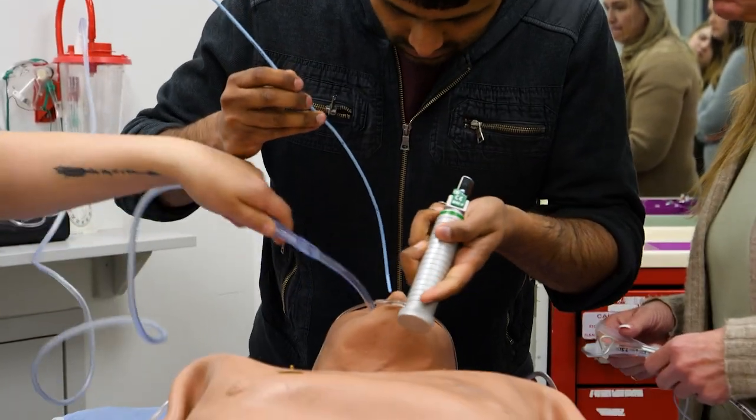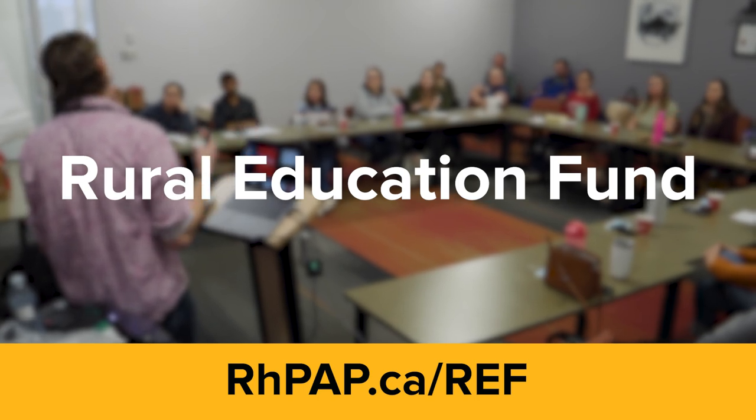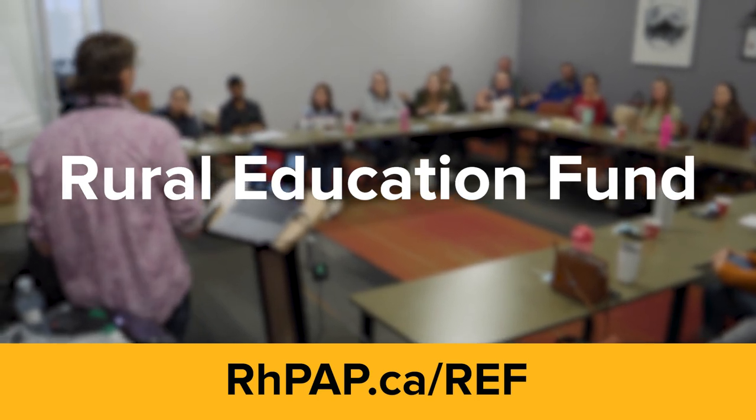Do you have a training idea in mind for your rural healthcare team? Check out RPAP's Rural Education Fund. Go to rpap.ca/ref. I just highly suggest anybody that can do this, do it — because it's worth it.